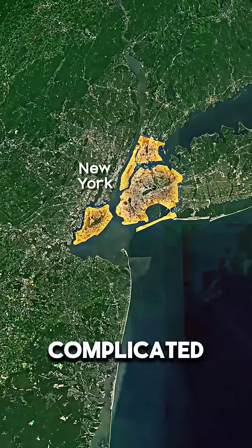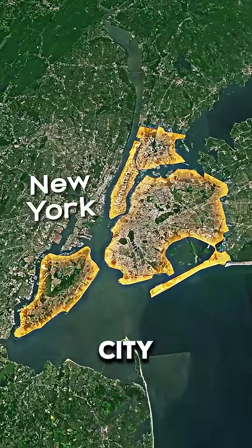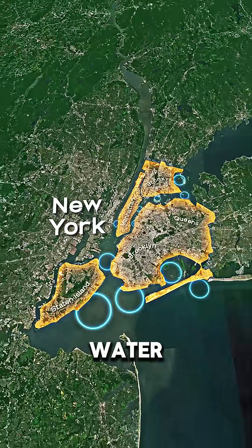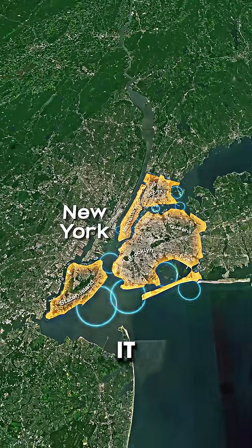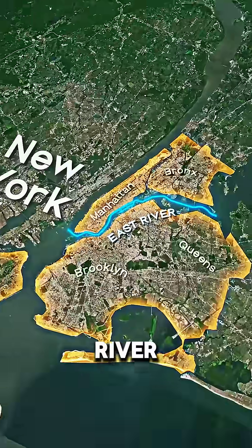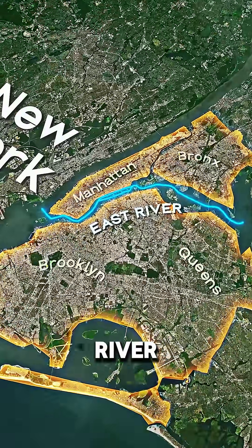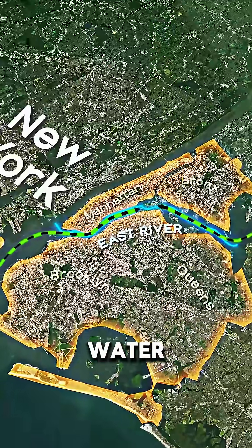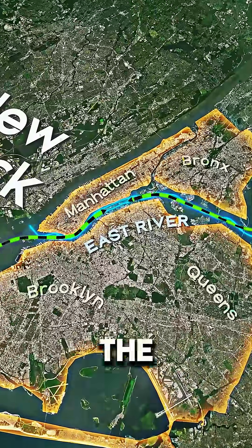Most people don't know the complicated process it takes for New York City to get fresh water. Although New York City is surrounded by water, it's unable to use it. It can't use water from the East River because it's not actually a river, but a tidal estuary that pushes and pulls undrinkable salt water through to different sides of the ocean.